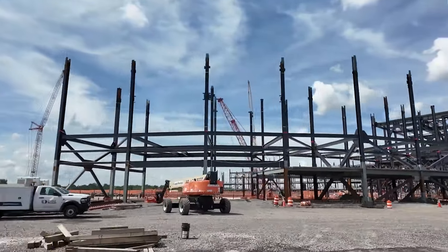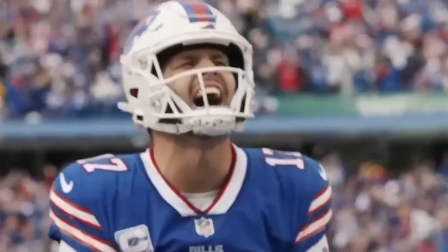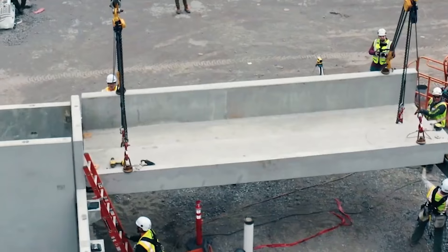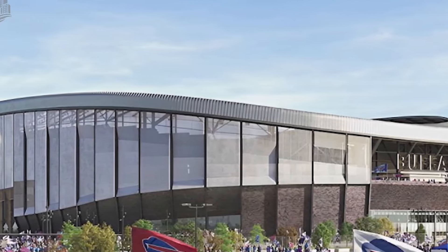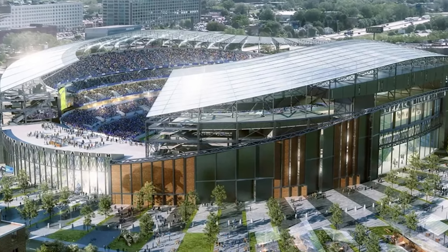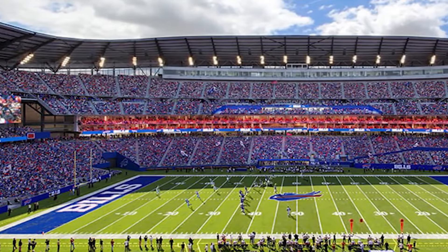Buffalo's future stadium is set to accommodate around 62,000 fans, with a sleek canopy covering about 65% of the seats, offering much-needed protection from the wind and snow. While it's not total coverage, it's a huge upgrade from the old design. The new stadium will also have enclosed concourses so fans can stay warm and dry as they move around the facility, and heaters will be installed under the overhangs to keep everyone comfortable during those chilly game days.